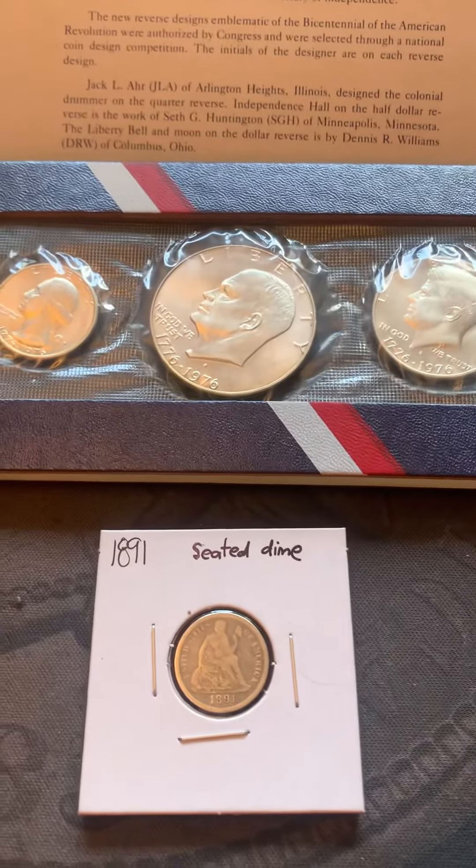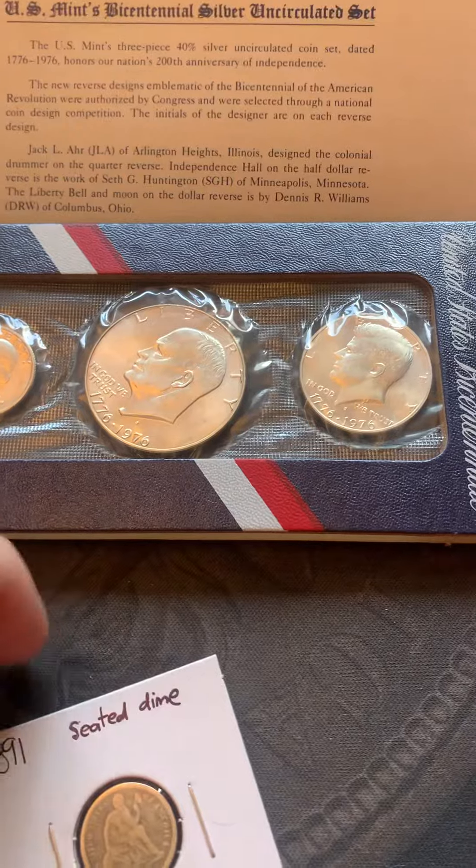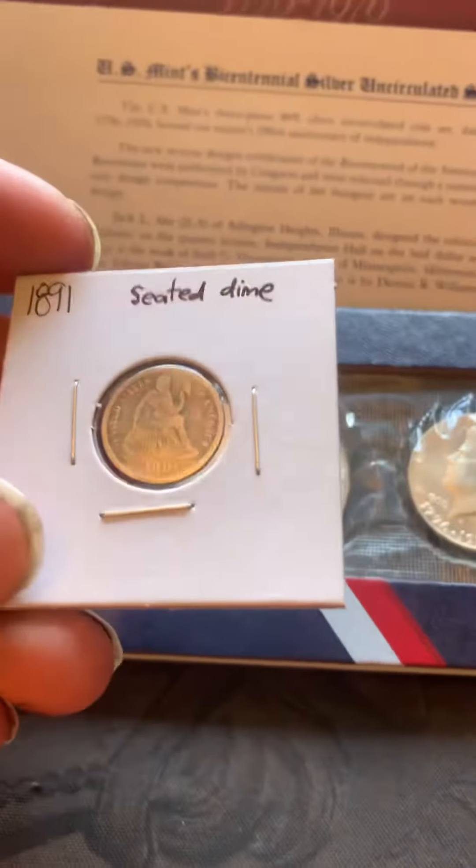And I got an 1891 seated dime. I already had one of these, but this one's in better shape, so this is my upgrade.